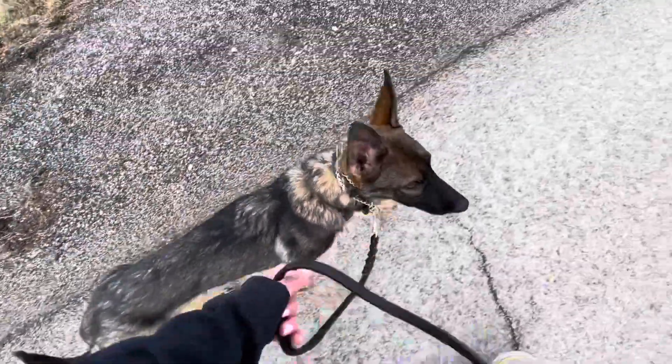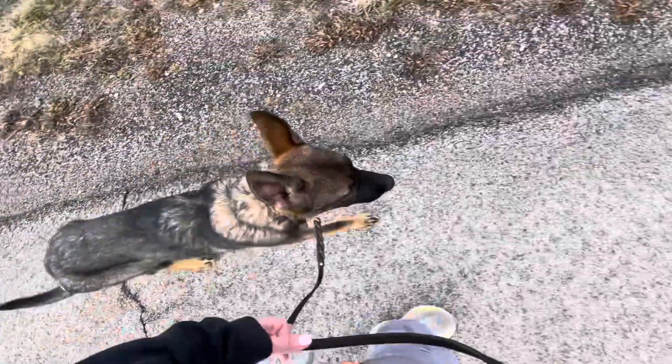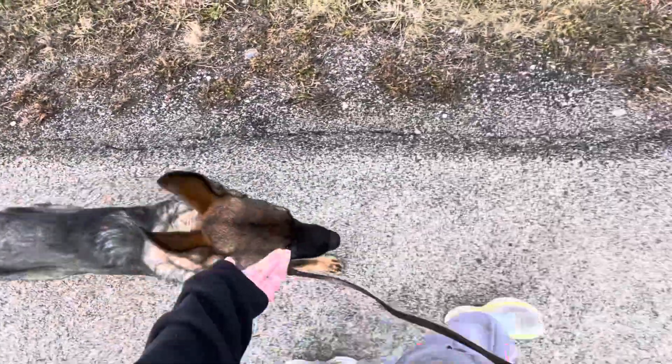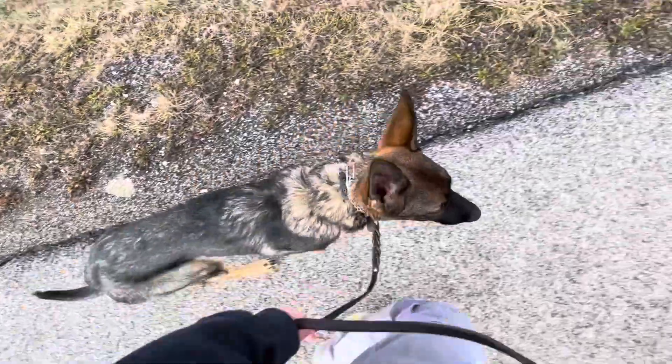He'll need a little reminder. See how he's getting a little too far ahead? No — heel, back up a little bit. Young dogs are easily distracted, but then we're going to reward when he is in the right position. As he's distracted, we'll need to give him little reminders once in a while.